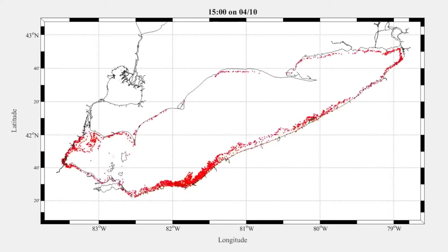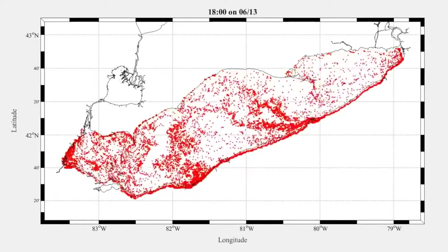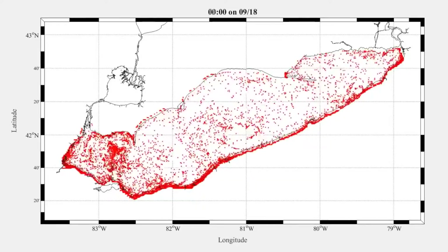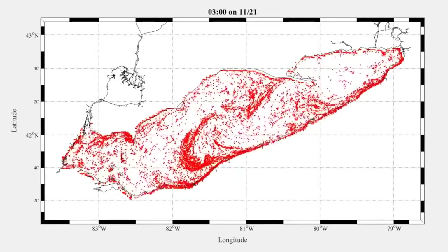We took those input estimates and used them to release simulated particles within a computer model to see where the particles were going. We used models from NOAA — six years' worth of data based on their operational forecasts — to propagate the particles throughout the lakes and between lakes, to see where they were going and where plastic in one place would end up.